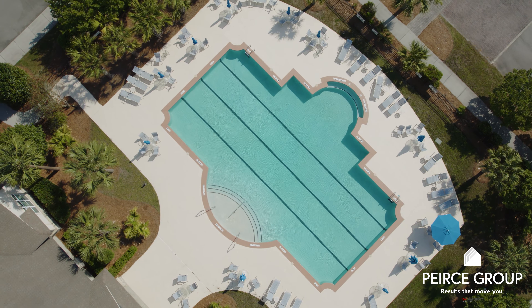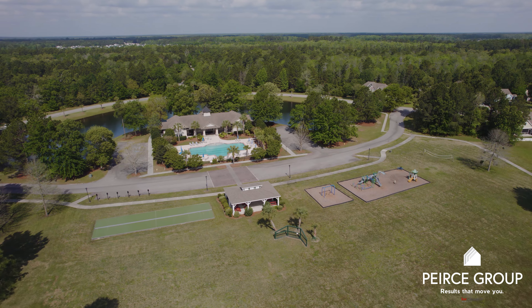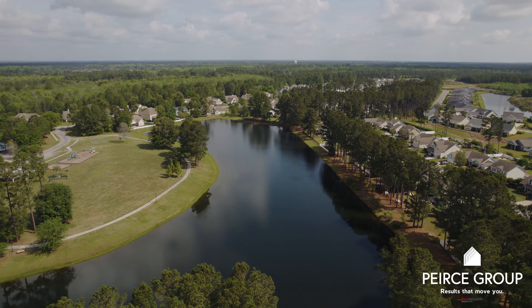You'll love the amenities here in Lawton Station. It offers an incredible resort-style pool, a fitness center, a huge park with plenty of activities, and huge lakes to walk around.